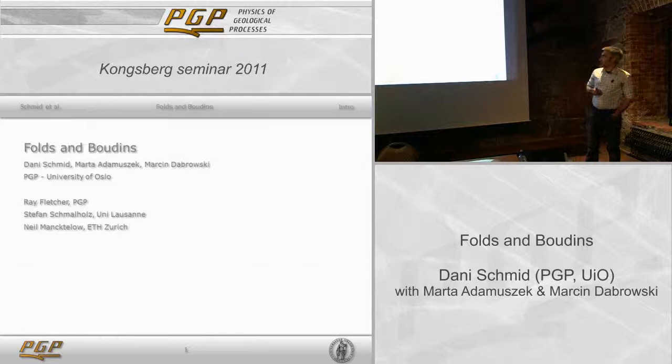I'll continue talking about faults and another thing which we — myself and my co-authors — call boudinage. My co-authors include Mushek and Marching-Broadkey from PGP, and various contributions from other people including Ray Fletcher who's in the audience, Jeffers, and others.